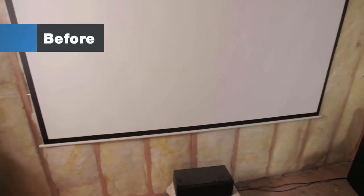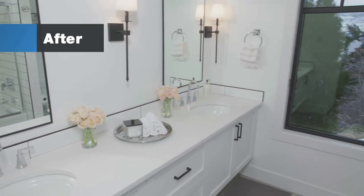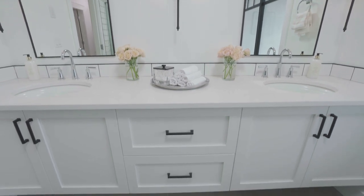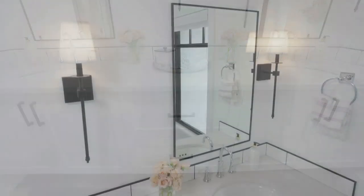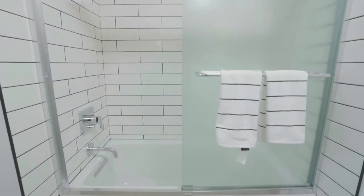Check out this amazing guest bathroom. Wow, this is awesome. A massive double vanity, lots of storage, beautiful tops of black with these sconces and the black framed mirrors. It really feels spa-like. I'm shocked. I really love it.